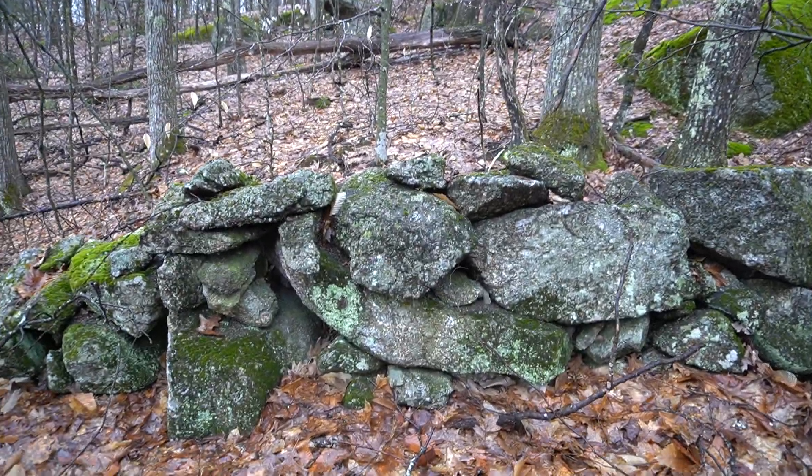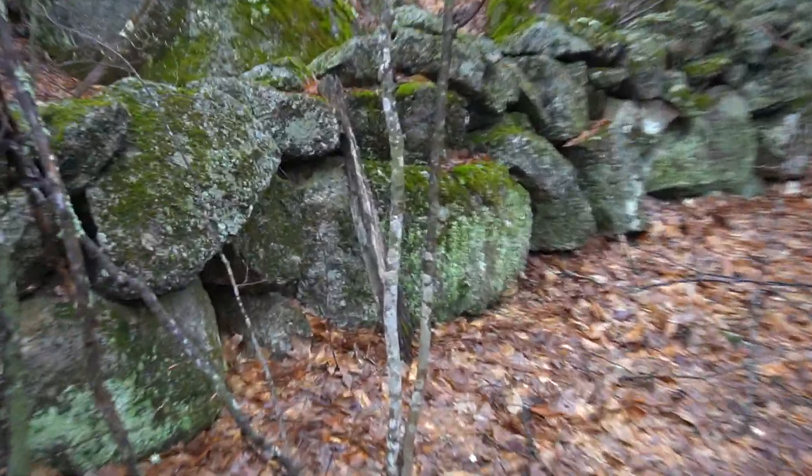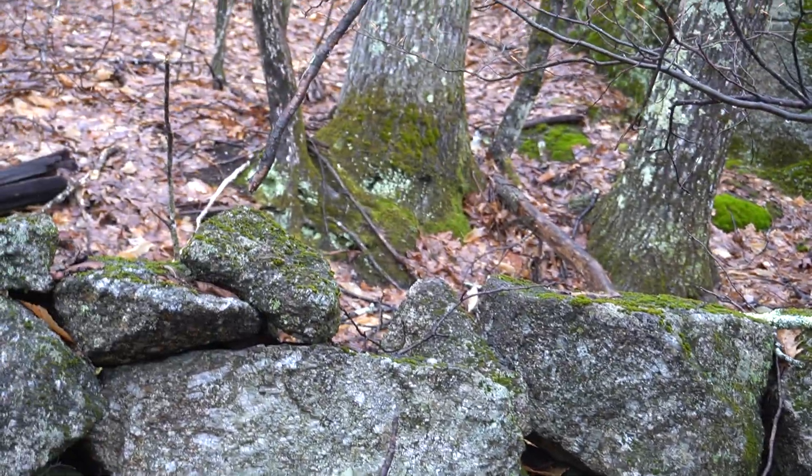Let me give you a side profile — it's about one boulder thick, as is common. You have these huge base boulders right here, which would be totally impractical to drag around for anyone.